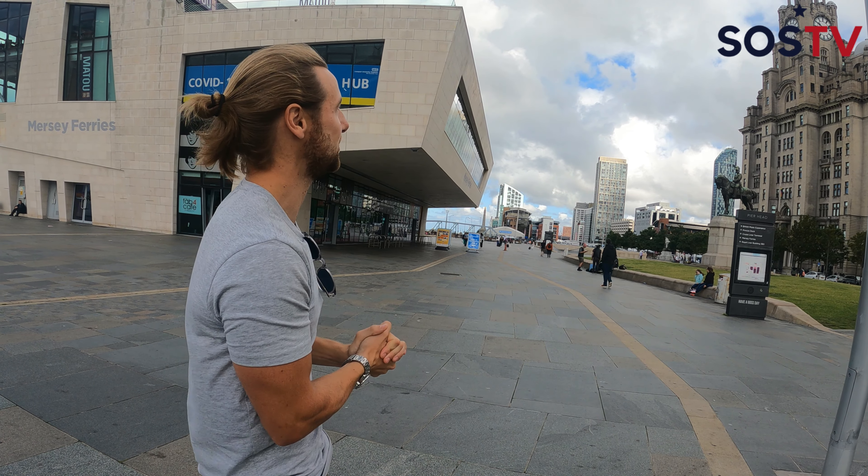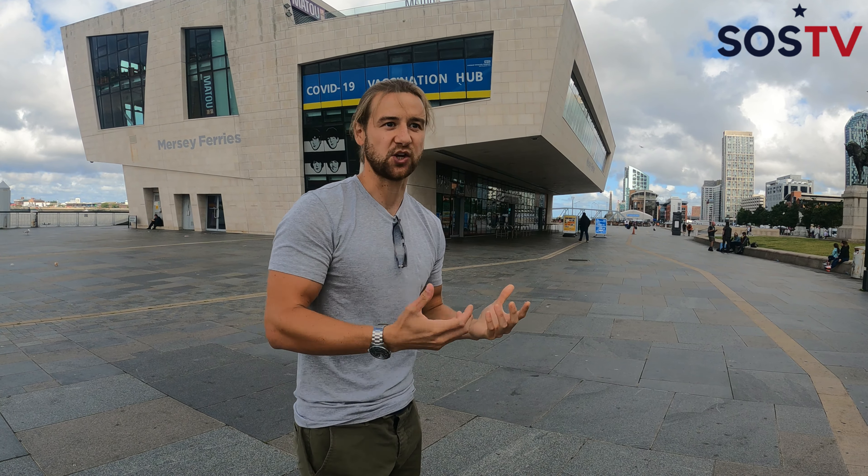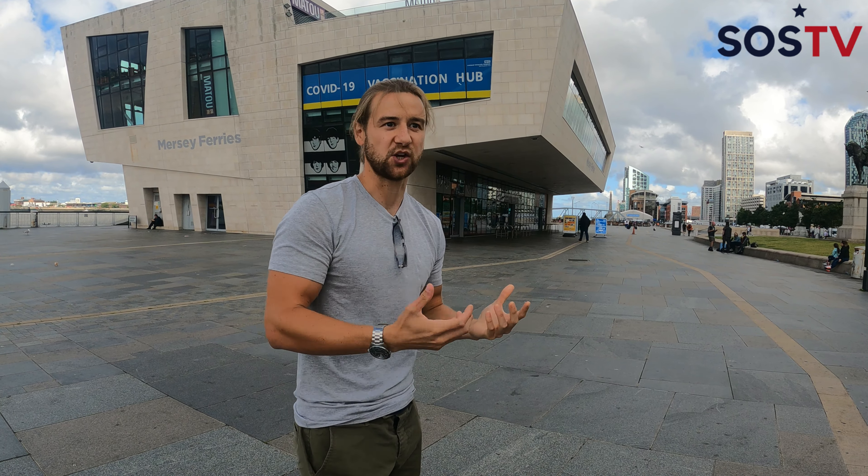We call them our Three Graces. Probably the most iconic building in the city is the Royal Liver Building. Any Liverpool fans will spot the two liver birds on top of that building. When it opened in 1911, it was actually the tallest building in Europe — quite shocking to look at just a hundred-odd years later, because it looks relatively small nowadays. But the liver bird is synonymous with both the city and the football club.